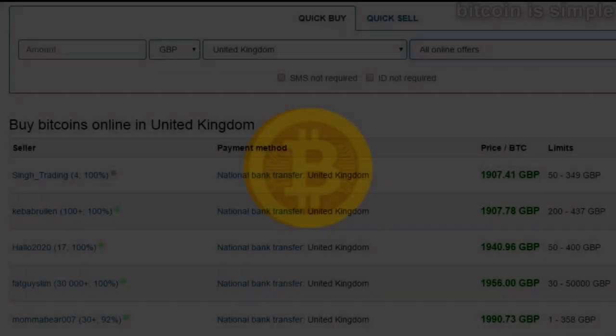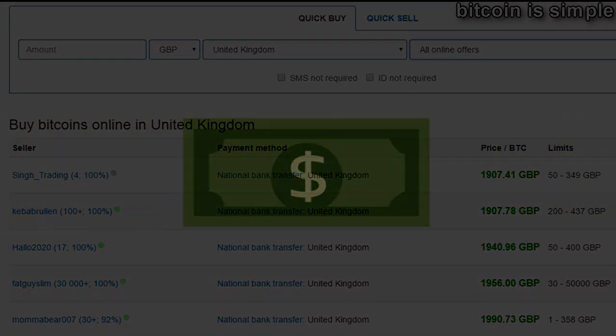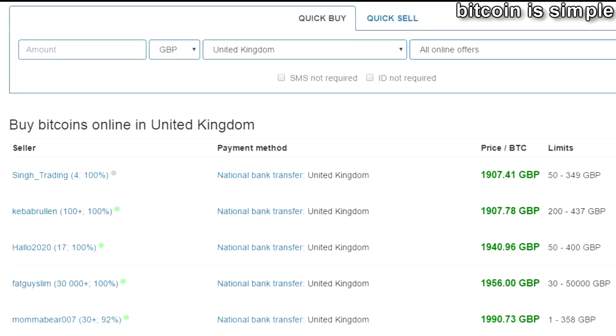Hello and welcome to the new video for the channel Bitcoin is Simple. In this video I'm going to show you this website where you can buy Bitcoin and also sell in United Kingdom, as many of you asked for a very good website to buy Bitcoin in UK.